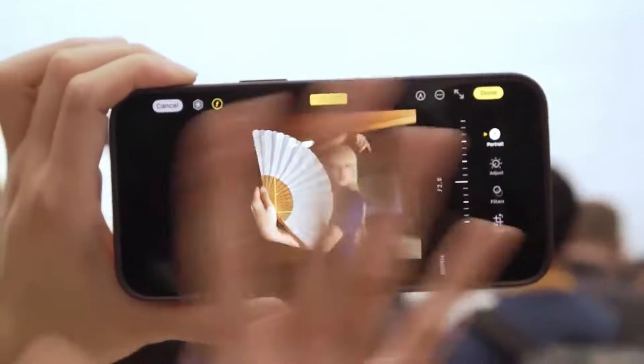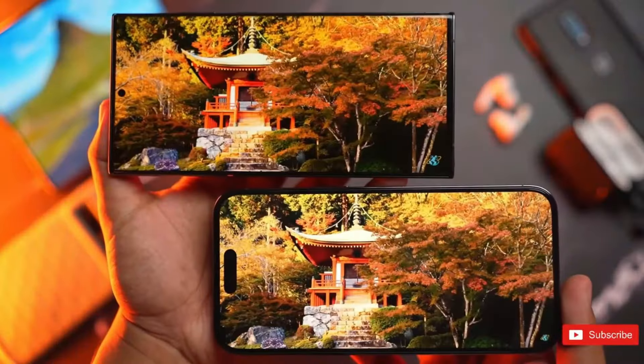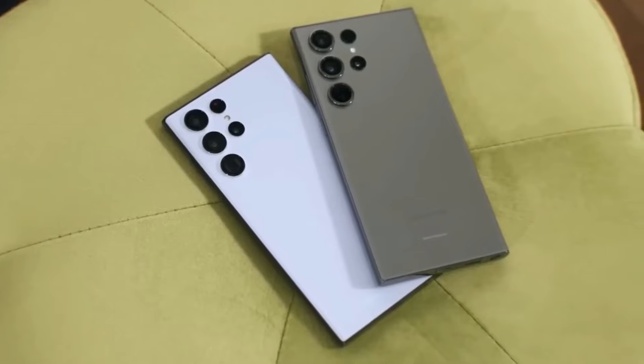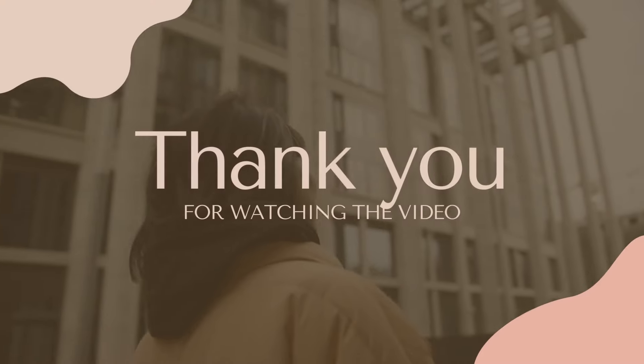The highlight? The S24 Ultra's camera is even better in low light and can now remove objects from videos. Can't wait to see what else these phones can do — share your thoughts and stay tuned for more.